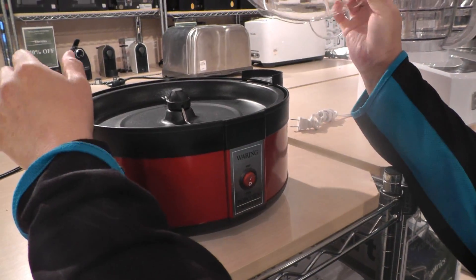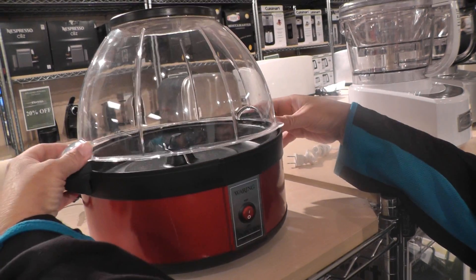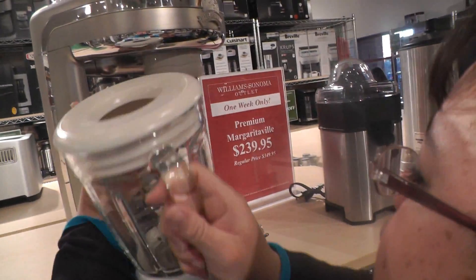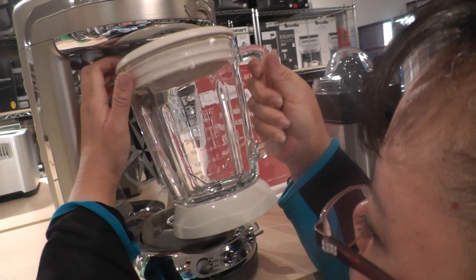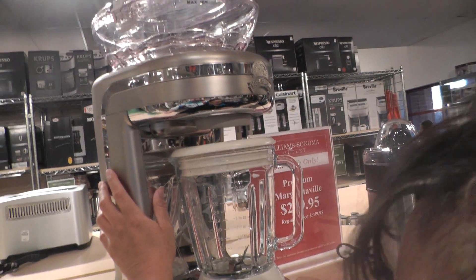So this is a popcorn maker that comes apart so you can wash all the little parts. And this is a Margaritaville margarita maker — it's on sale one week only. So if you're thinking ahead for the summer, you buy it now.